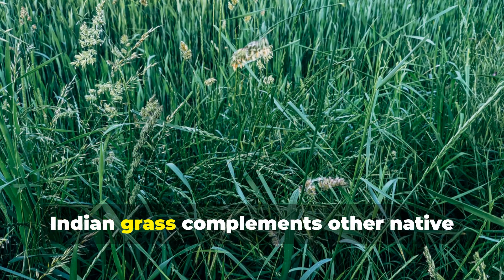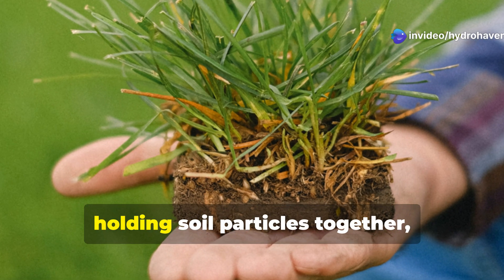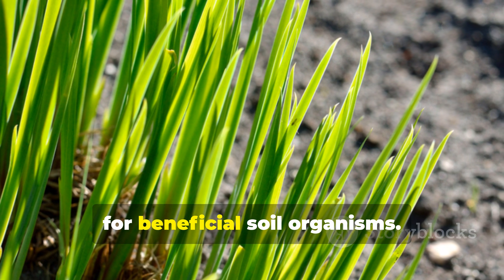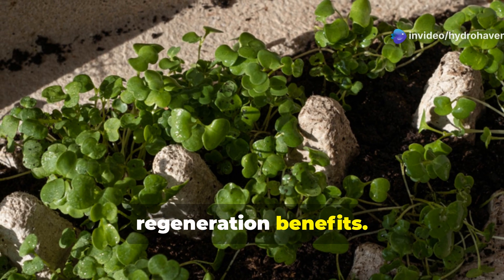Another prairie native, Indian grass complements other native grasses with slightly different growth habits and root structures. Its extensive fibrous roots excel at holding soil particles together, preventing erosion while creating habitat for beneficial soil organisms. Plant in diverse mixes with other native grasses and forbs for maximum soil regeneration benefits.